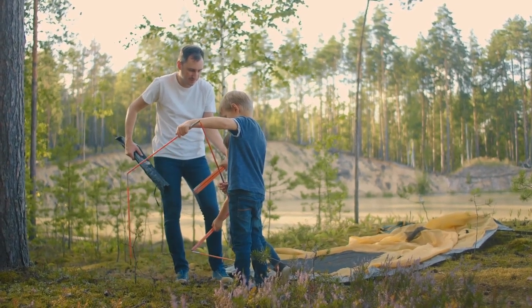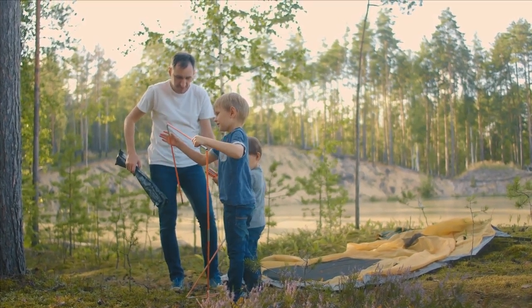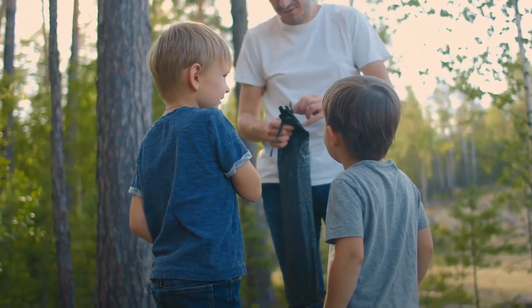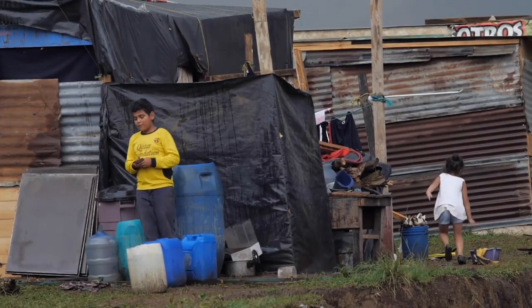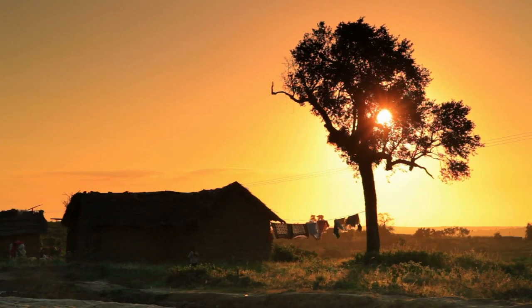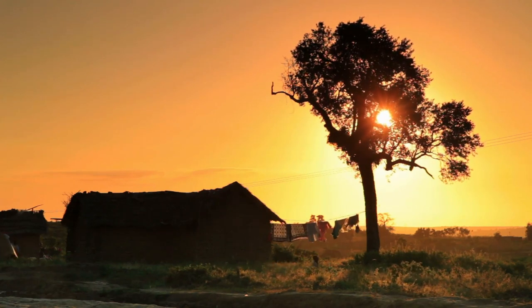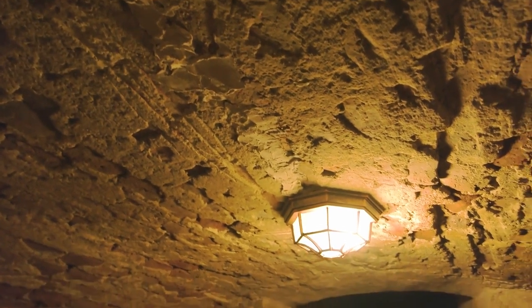To build a shelter, find an area with a natural windbreak, such as a cluster of trees or a rock formation. Build a shelter close to the windbreak, and use large branches to create a framework. Cover the framework with smaller branches and foliage, and use leaves, pine needles, or grass to create a comfortable bed inside. If you can't build a shelter, look for natural shelter such as caves or overhangs, and inspect them thoroughly before use to ensure they're safe.